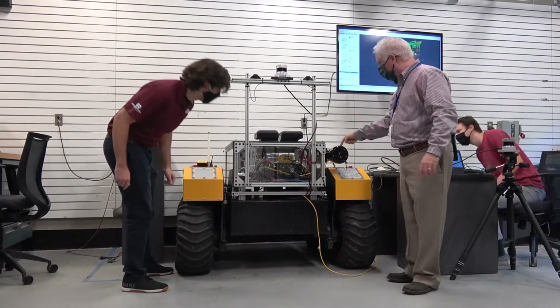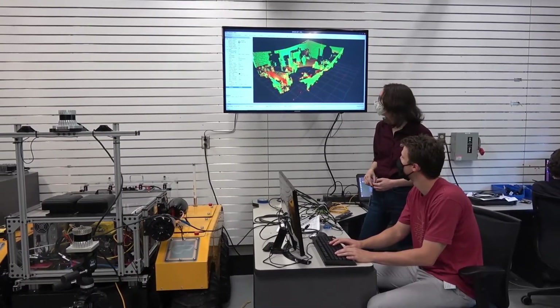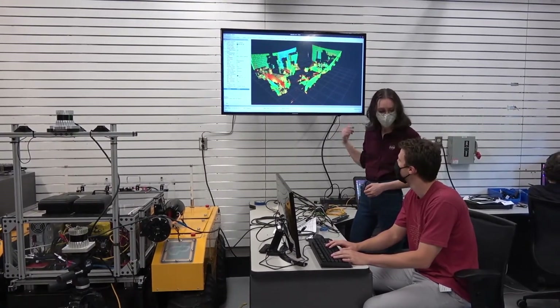At the SAIL lab, we focus mainly on automotive autonomy, and this is a really great thing for the students because they get hands-on experience with robots and large vehicles, with sensors developing very complex machine learning algorithms and computer vision algorithms.